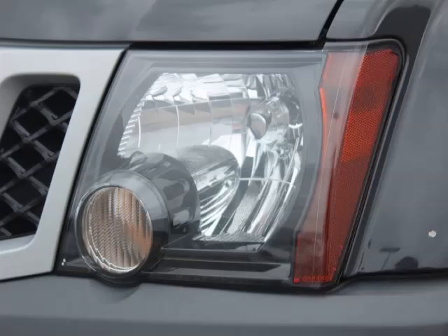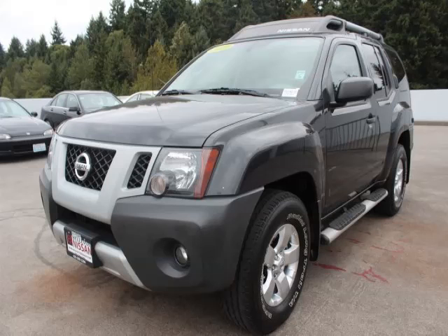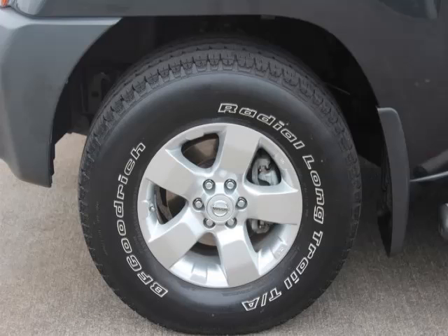Top features include rear AC, privacy glass, AC, keyless entry, and power outlet.